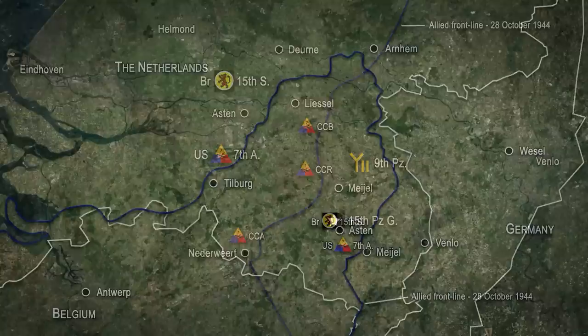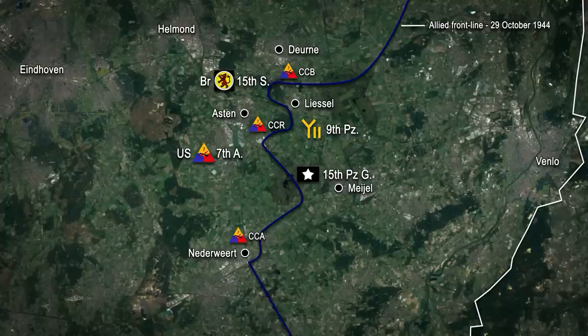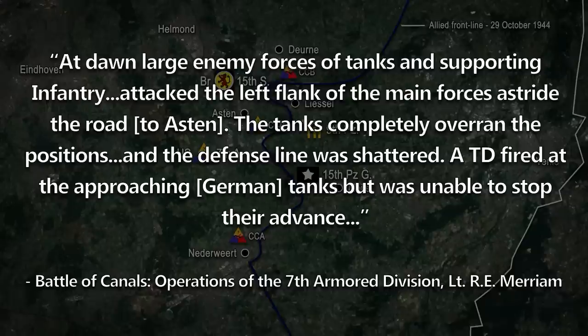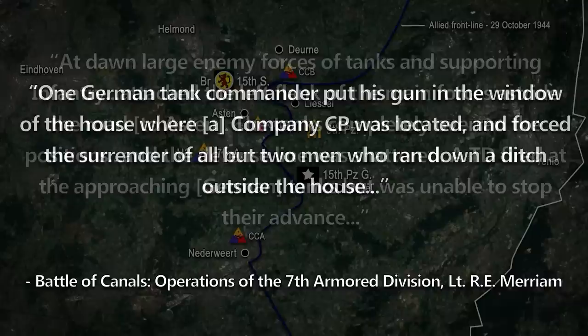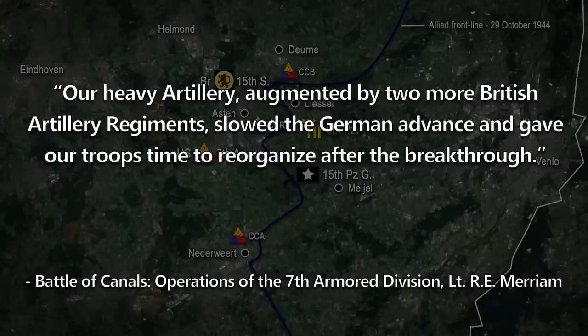Unfortunately, the 15th was still in the process of forming up when the Germans resumed their northward advance. By the afternoon of the 29th, Combat Command B had been driven out of Liesel, and Combat Command R had been pushed to the southern outskirts of Aston. A 7th Armoured report states: at dawn, large enemy forces of tanks and supporting infantry attacked the left flank, completely overrunning their positions and shattering the defence line. A tank destroyer fired at the approaching German tanks but was unable to stop their advance. One German tank commander put his gun in the window of the house where a company command post was located and forced the surrender of all but two men. Our heavy artillery, augmented by two more British artillery regiments, slowed the German advance and gave our troops time to reorganise after the breakthrough.